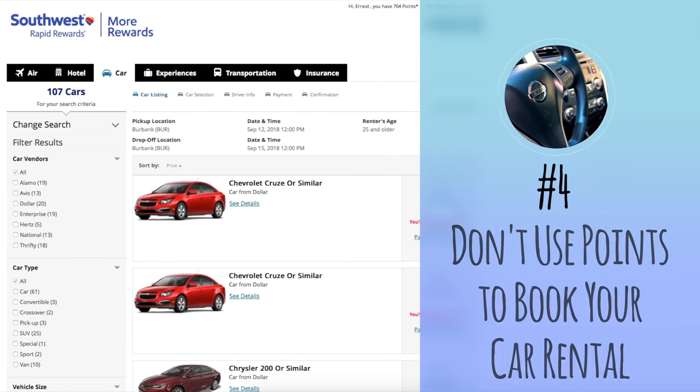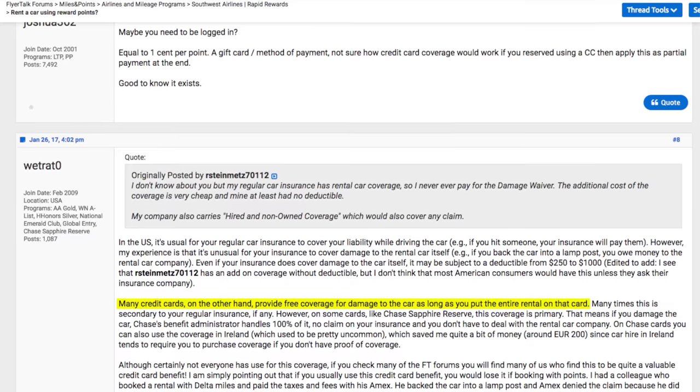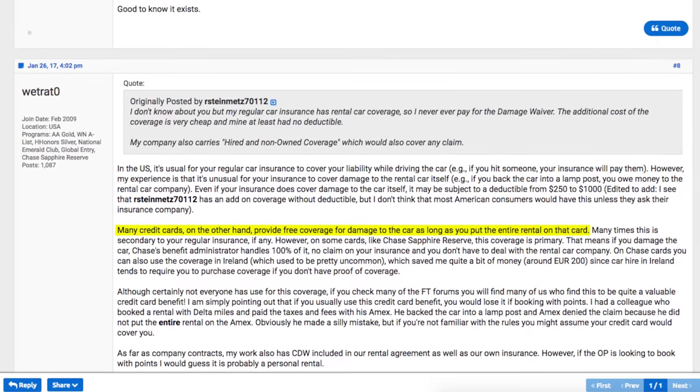Number four: don't use points to book your car rental. This one's a bit controversial. I haven't seen anything official about this, but I noticed a few folks on FlyerTalk who said that car insurance coverage from a credit card only applies if you pay for your car rental in full with your credit card. I heard this advice a few years ago as well, so I generally pay for car rentals out-of-pocket instead of using points. If you have any first-hand knowledge with this situation, let me know in the comment section.